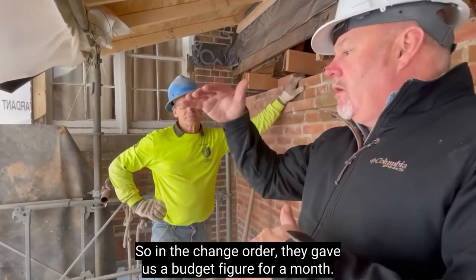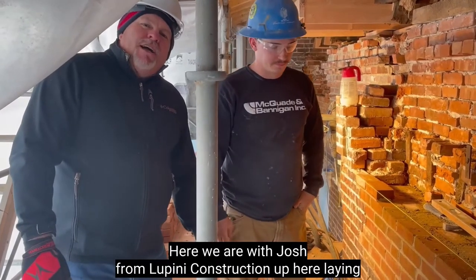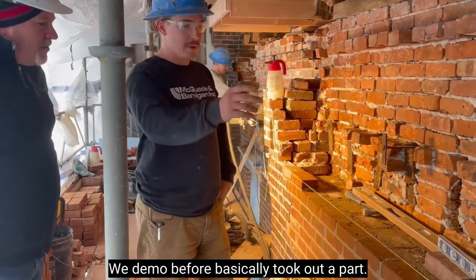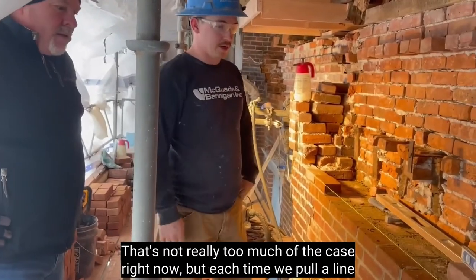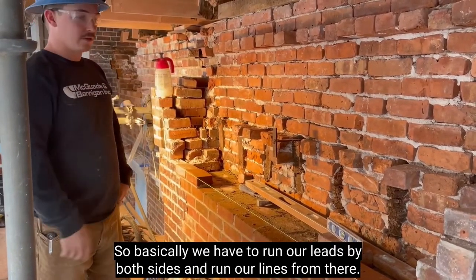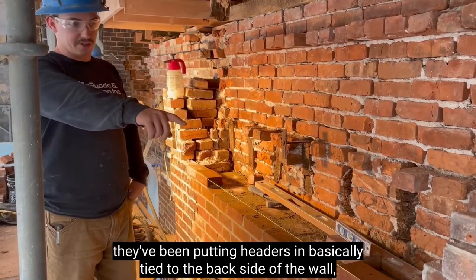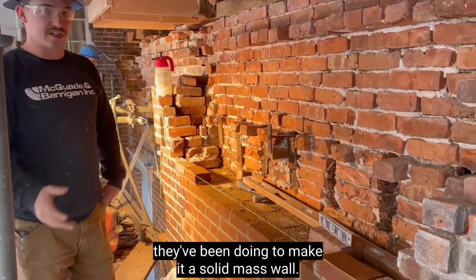In the change order, they gave us a budget figure for a month. Here we are with Josh from Lupini Construction, up here laying some bricks and mortar. Right now from where we demoed before, we basically took out a section so we could pull a line from each end. But each time we pull a line from each side, there's a curve in the wall — so we have to run our leads up on both sides and run our line from there. As you can see on the wall, they've been putting headers in, basically tied to the backside of the wall, and we've been trying to follow what they've been doing to make it a solid mass wall.